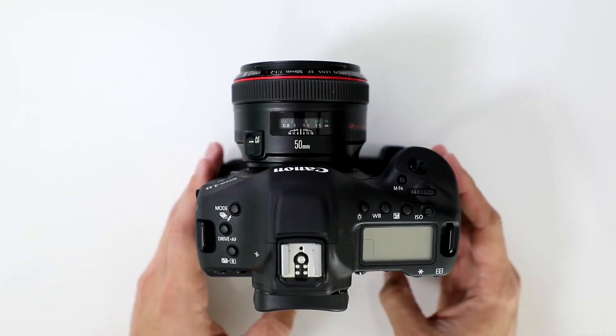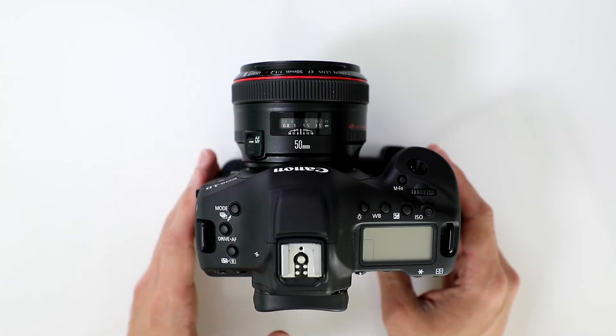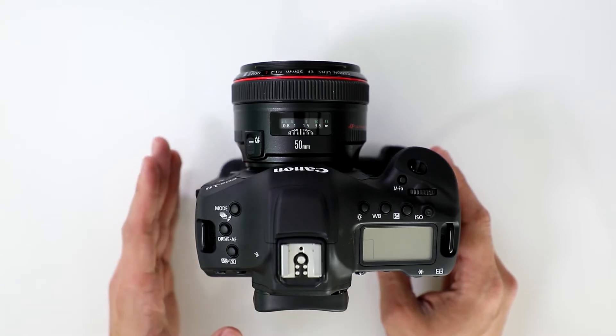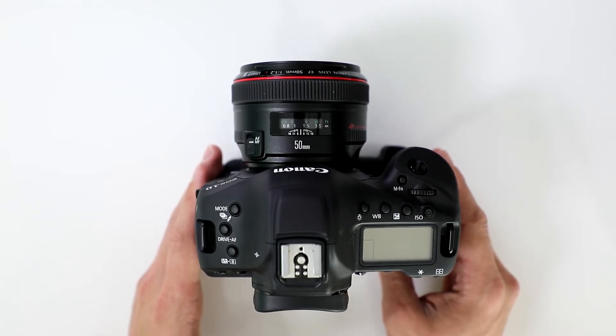So how does the camera handle the rolling shutter issue? Well, the 1D X handles the rolling shutter pretty well, but it's still noticeable, especially if you're doing fast movements with the camera.